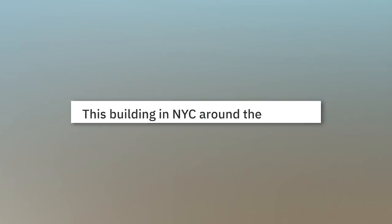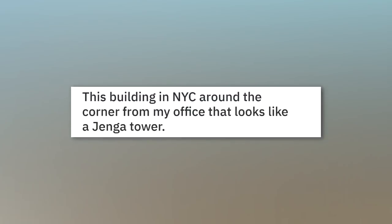This building in New York City around the corner from my office looks like a Jenga tower.